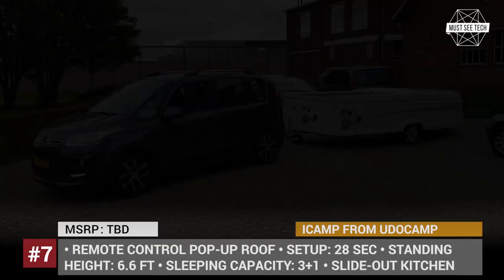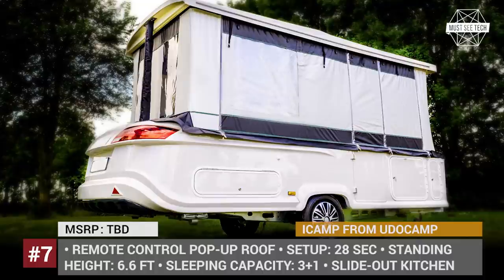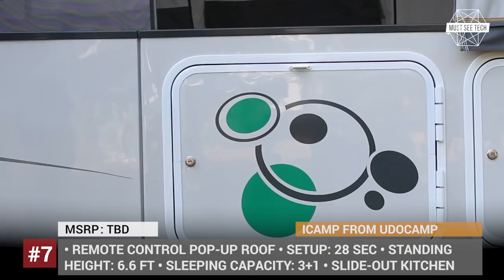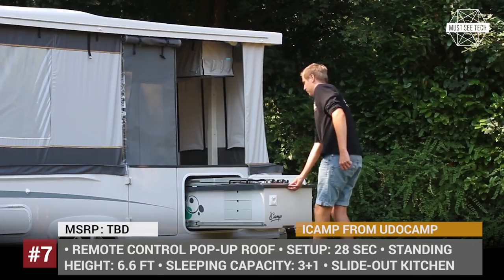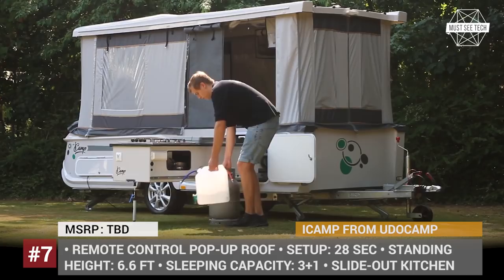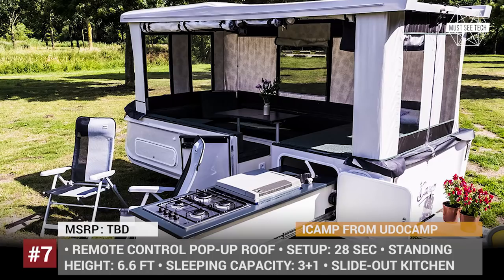iCamp from JudoCamp. This trailer from Dutch manufacturer JudoCamp stands out among competitors due to its compact size, lightweight build of just under 1,200 lbs and remote control electric pop-up roof that sets up in 28 seconds. The iCamp has a transformer layout featuring a dinette booth for 6, two beds sleeping up to 3 adults and a child, and a slide-out kitchen with a fridge, a 4-burner stove and a sink. Depending on the weather, it can be used with or without the canopy, offering a perfect resting space for a warm summer evening or a rainy day.